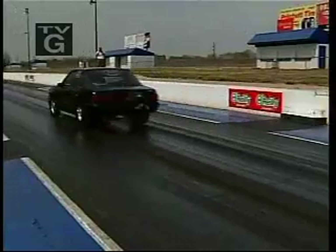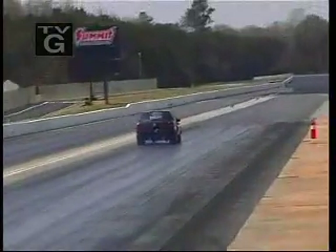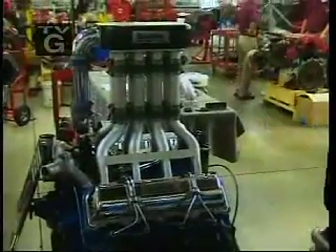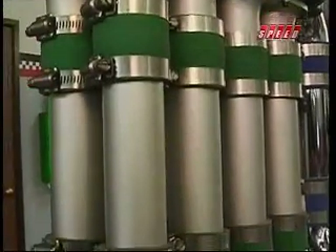So far, our experts have given us a good understanding of what a high-performance engine needs to make more power. And it all boils down to the proper mixture of fuel and air. The power is in the fuel, but to unlock it, we need air. But not just any air.